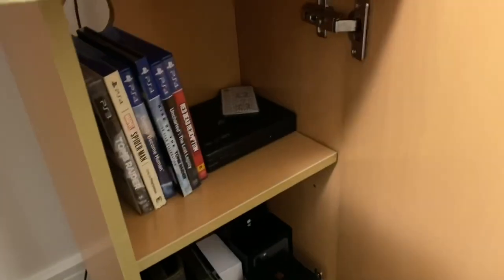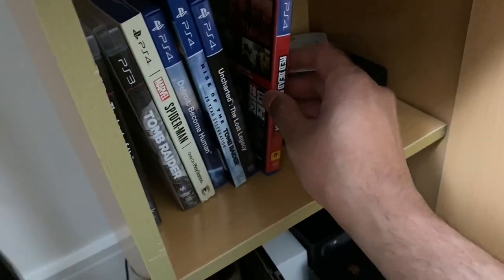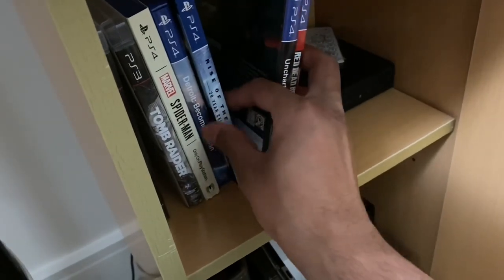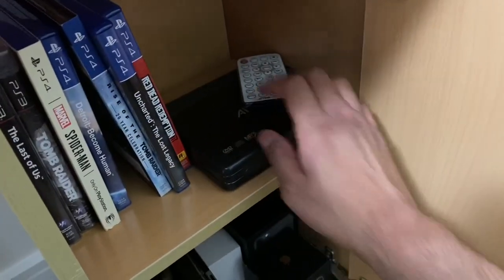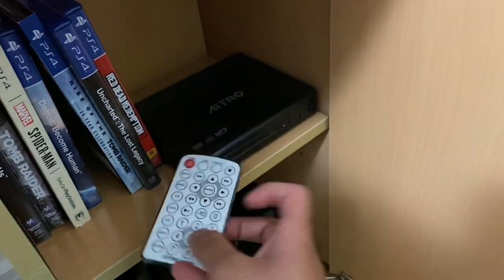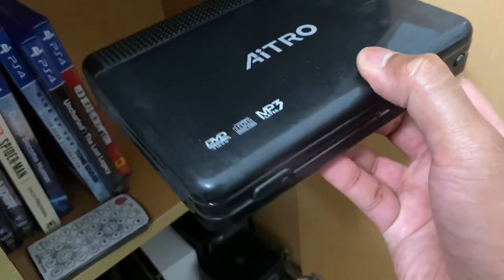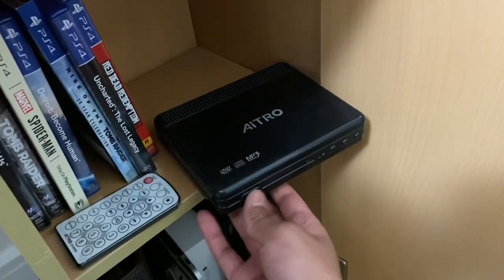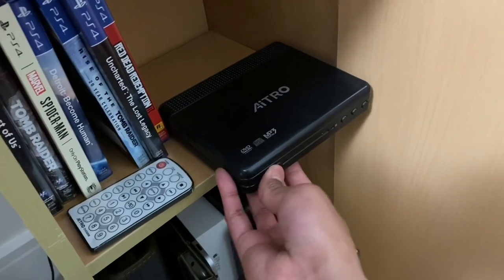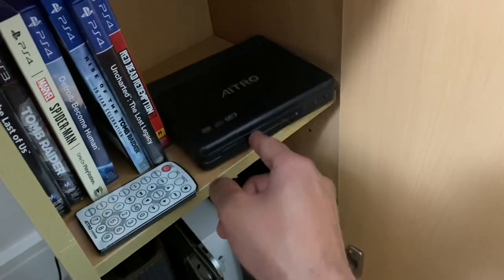The cabinet also has a shelf - let's see what's in it. I've got a few PlayStation games: Tomb Raider, Red Dead Redemption 2, Detroit: Become Human, etc. And a DVD player as well - a proper old school one. I do have lots of DVDs so I kept hold of this one, and it also plays VCDs - video CDs. Do you remember those? It's just there to play those old school DVDs and video CDs.